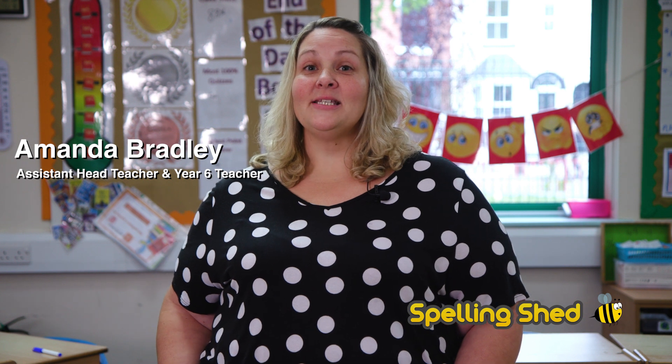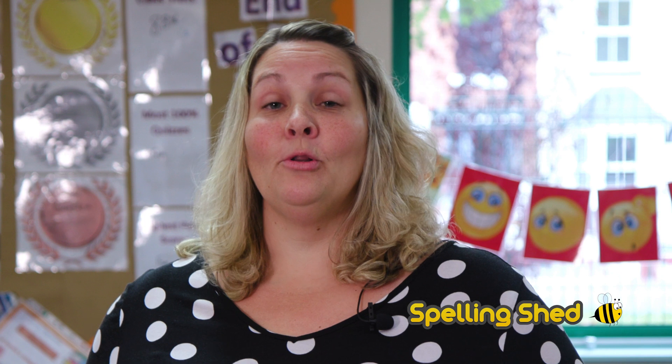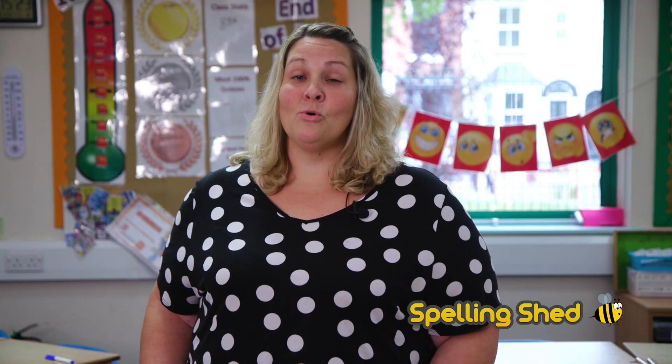My name is Amanda Bradley and I am assistant head teacher and a year six teacher at Beaudley Primary School. Spelling Shed is a full package that's easily usable for schools which is online, paper forms, lesson plans, everything that you need to improve spelling in your school.